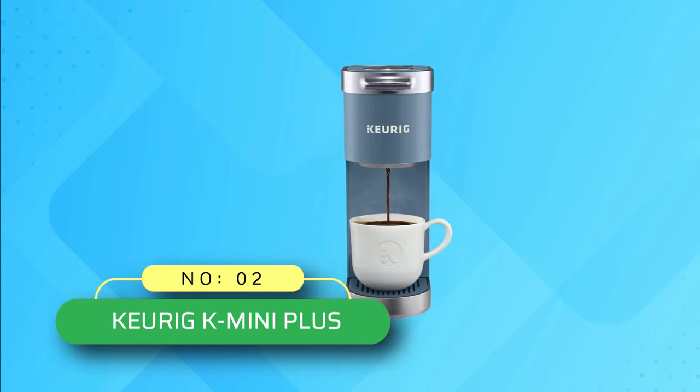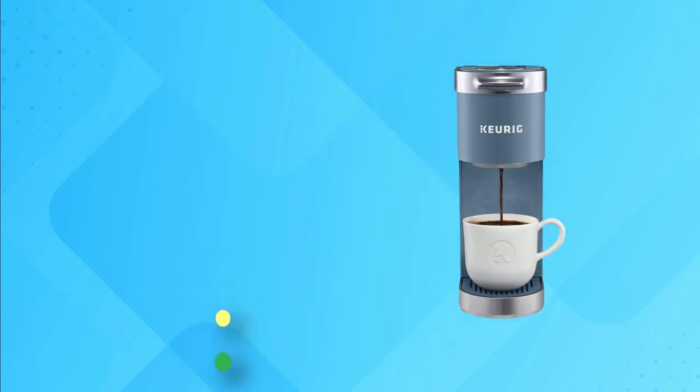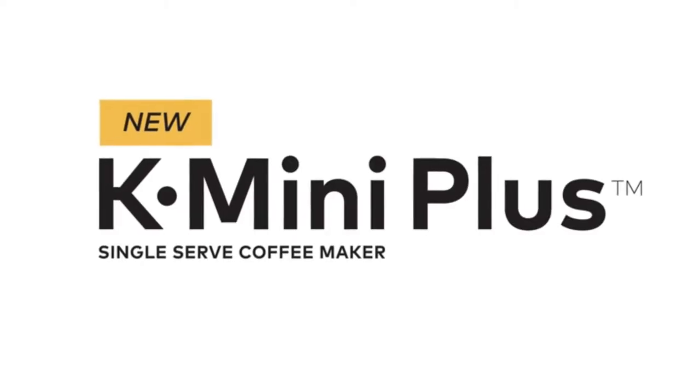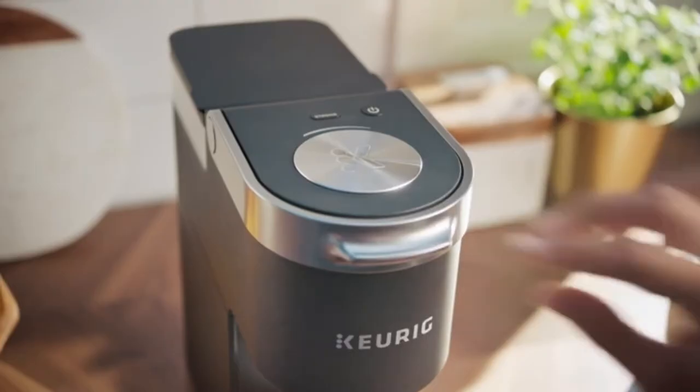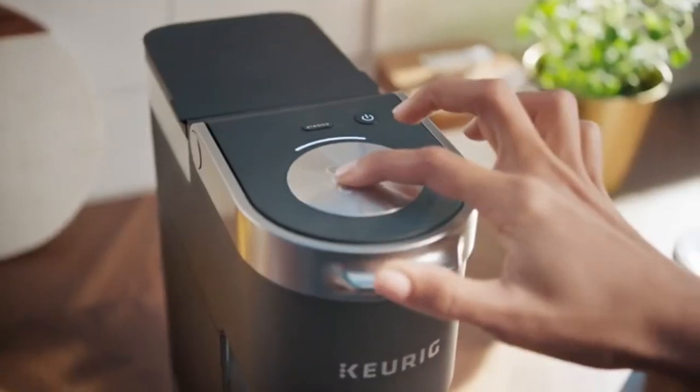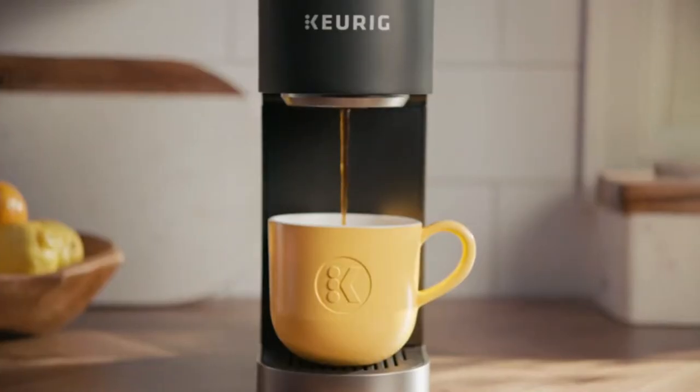Number two: Keurig K Mini Plus coffee maker. In case you don't have enough counter space and are searching for a slim model, this mini single-serve coffee maker meets your requirements. Its compact design makes it super attractive, and you can easily use it in your office cubicle. You can even present it as a gift to a student who likes to make coffee on the way to college.